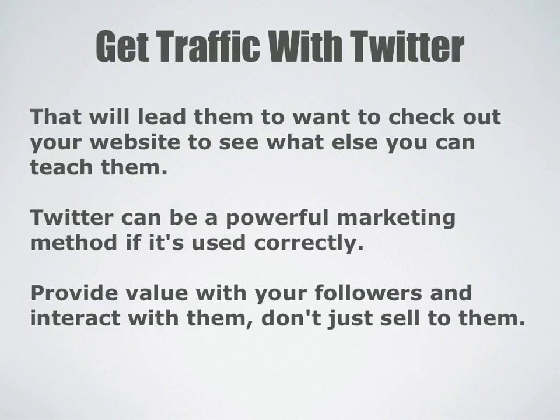Twitter can be a powerful marketing method if it's used correctly. Provide value to your followers and interact with them — don't just sell to them. And that's the key to getting traffic with Twitter.